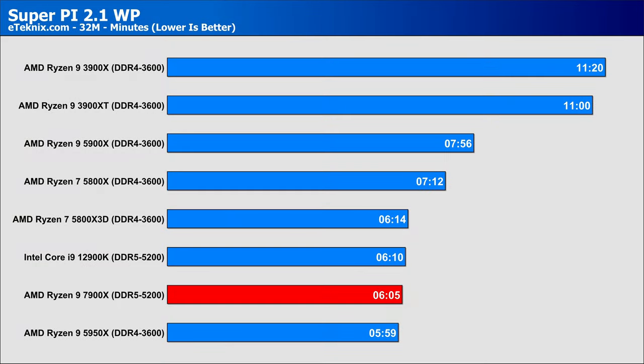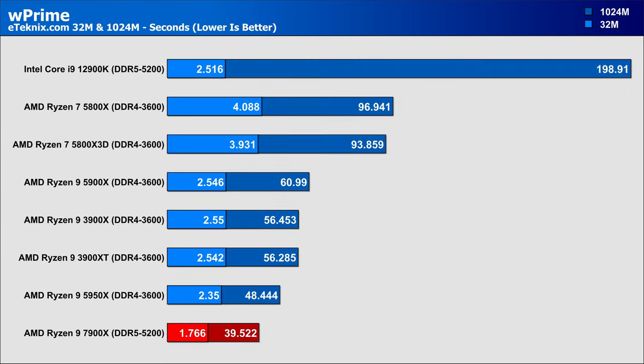Starting with SuperPi, the 7900X shaved off just under two minutes compared to the 5900X, and manages to pull ahead of the Intel 12900K, while the higher-core 5950X still holds the top spot, albeit only by a few seconds. In WPrime, the 7900X storms ahead in the 32M calculation test with a clear lead over the 5950X and 12900K, though at such a small calculation time, it doesn't give much to go on.